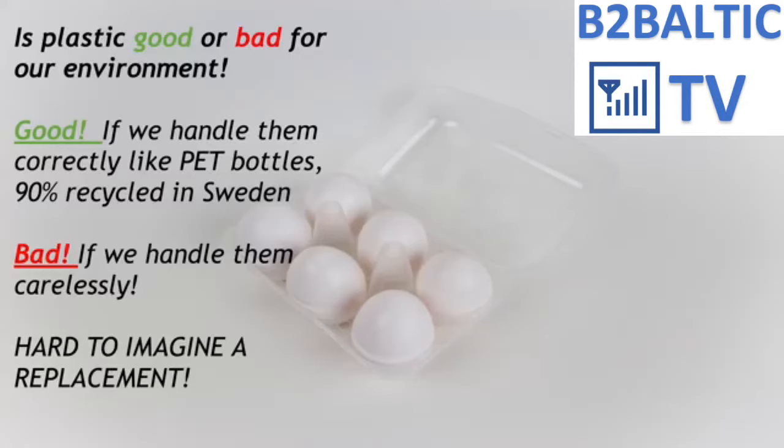When we see so much plastic around us, we remember all the bad stories constantly heard in the media, and a question comes to mind: is plastic good or bad for the environment? Actually, all the experts agree that plastic is not bad for the environment if we handle it correctly. For example, many countries such as Sweden have handled plastic PET bottles correctly by recycling over 90% of them and producing energy from the other 10%.